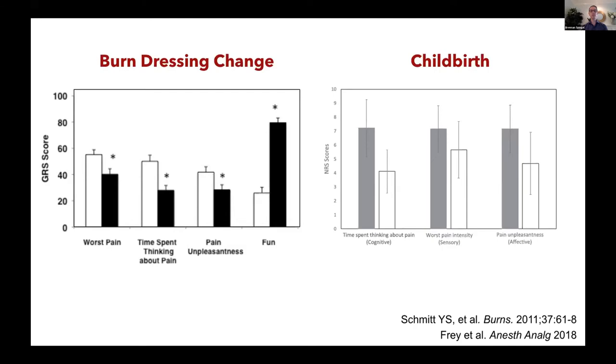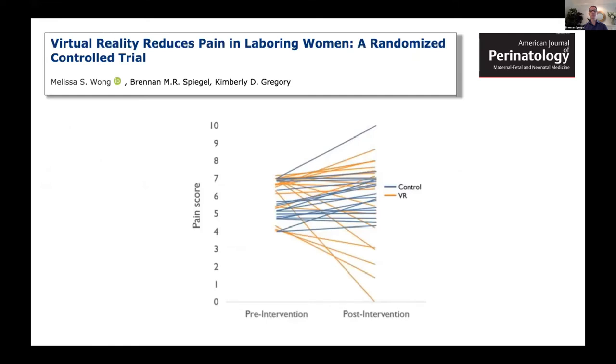On the right is a study from the University of Michigan looking at women undergoing labor and delivery. Subjects randomized to VR described less pain intensity, less time thinking about the pain, and less unpleasantness. We recently published a follow-up study — a larger trial run by Melissa Wong and Kim Gregory in our OB department at Cedars-Sinai — demonstrating significant reductions in pain using a VR Lamaze-style program with controlled breathing exercises during labor and delivery.